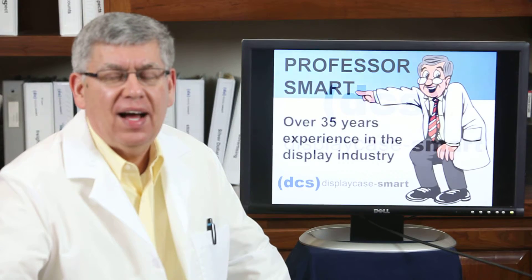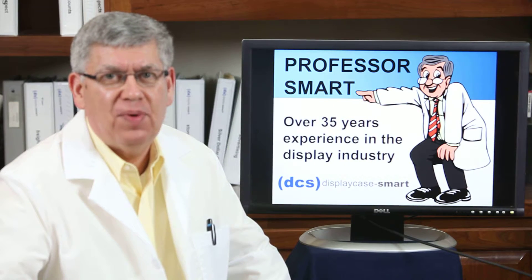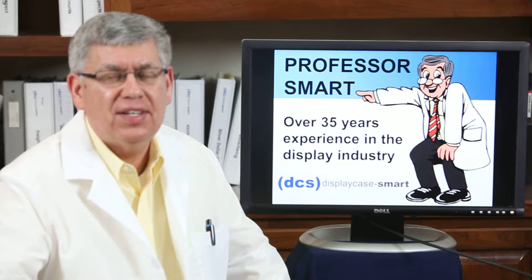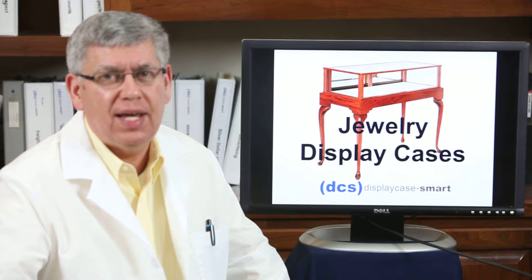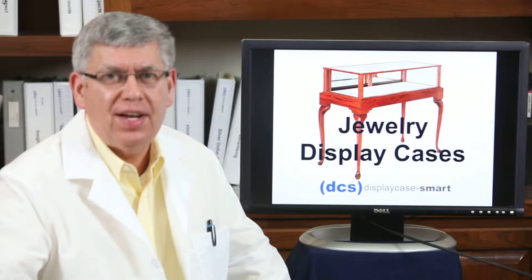Welcome to DisplaySmart. I'm Ed White, also known as Professor Smart, and I'd like to share with you some of the knowledge that I've gained over the last 35 years. Today I'd like to share with you about our jewelry display cases and the different varieties that we have.